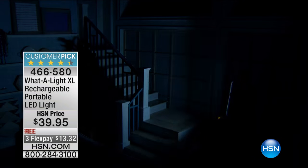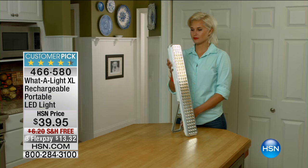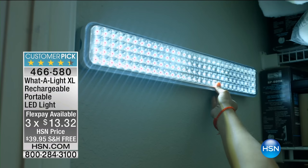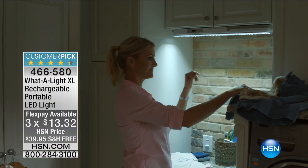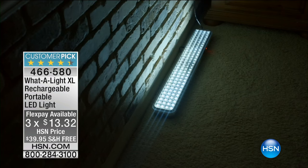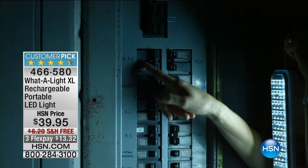Our item number is 466-580. Buy more than one while it has free shipping and handling. That three FlexPay is only for this show — this is the final airing, final chance to get this at home for under $14. We give you a 30-day money-back guarantee. It comes out of the box charged up.